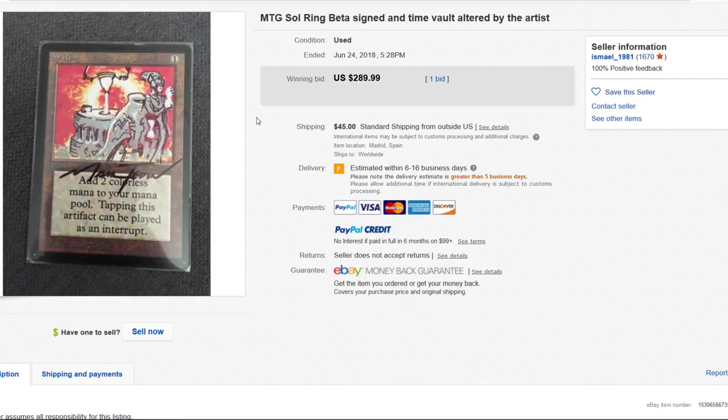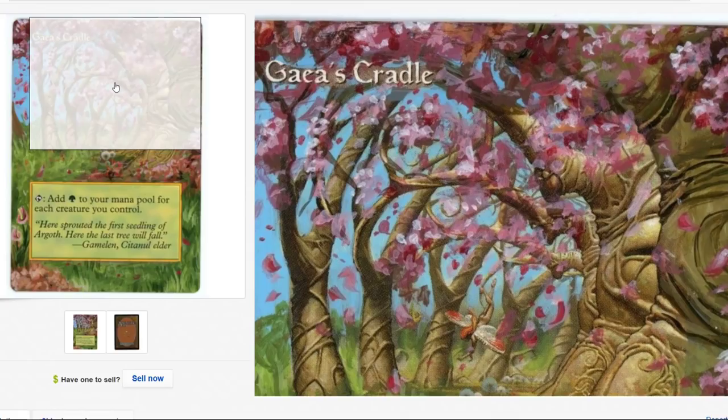It's the Gaia's Cradle! If you guys didn't see that video yesterday you gotta watch it — check it out, a Gaia's Cradle got the axe.